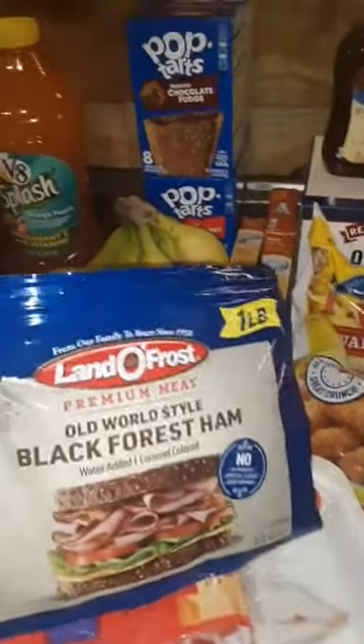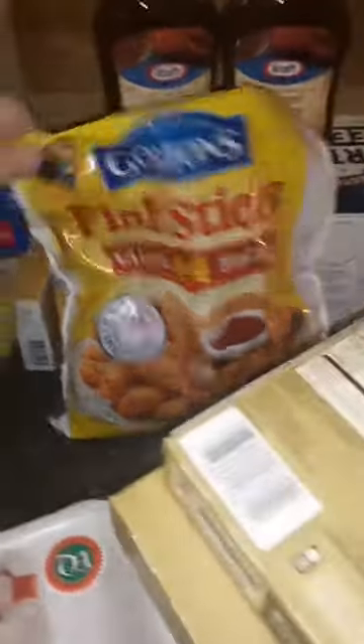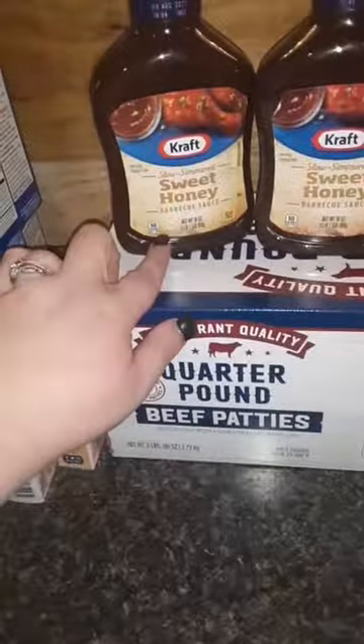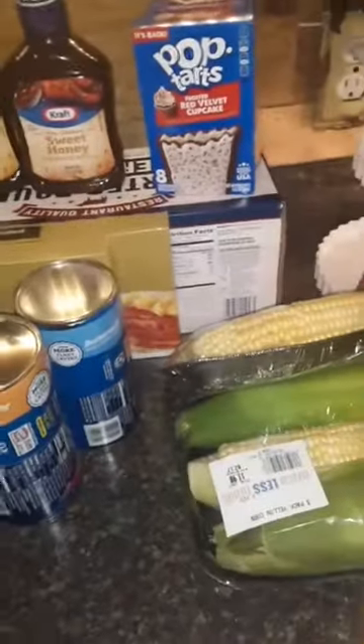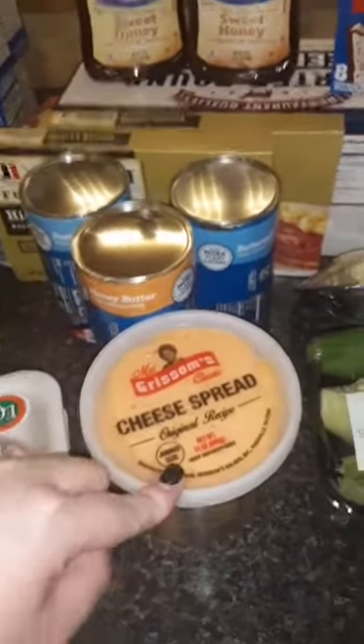Some type of lunch meat. Fish sticks — my husband's hoping my children will eat those, always worth a try. Some quarter pounder beef patties, restaurant style — hopefully those are good on the grill. Two of these slow-simmered sweet honey, they were on sale. Two things of Jimmy Dean fully cooked bacon — those are easy in the morning for breakfast. Buttermilk biscuits — there should be two of those for gravy and biscuits. Pimento cheese — it reminds me of my mamaw. Two things of corn on the cob to go with that steak and green beans.